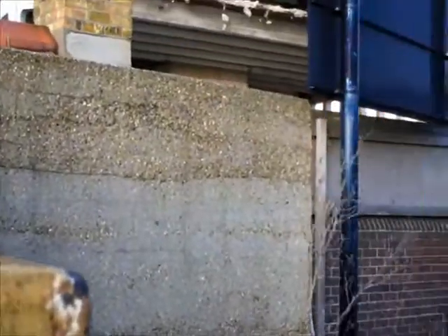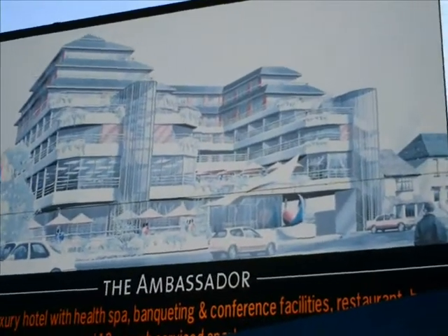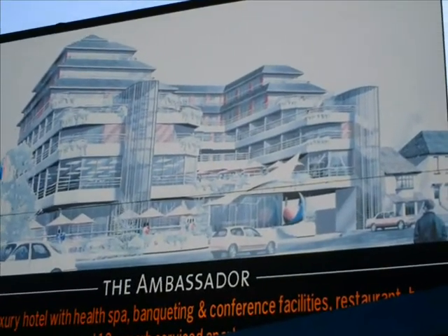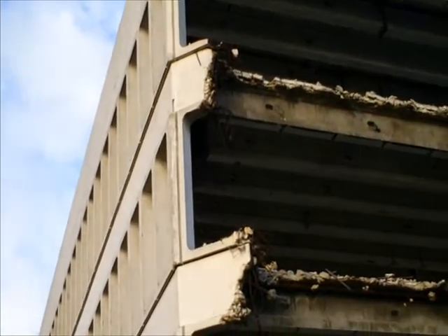In here you can just about see most of the pill box - I just couldn't quite show you fully. Here we have a current sign showing what is going to replace all of this industrial site here, and maybe even the pill box. We'll have to wait and see.